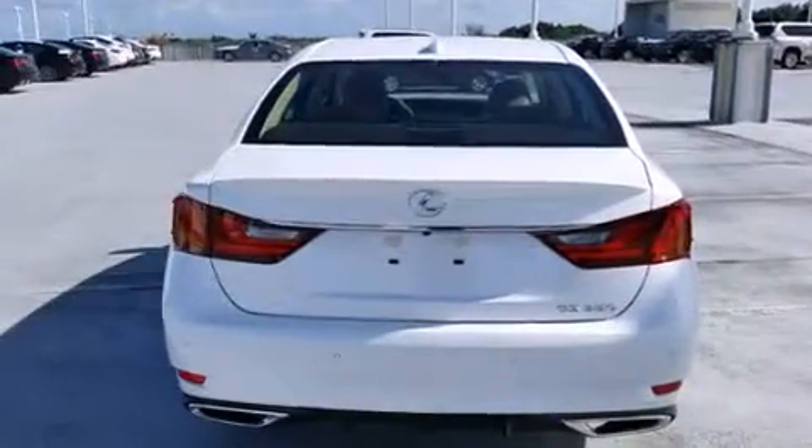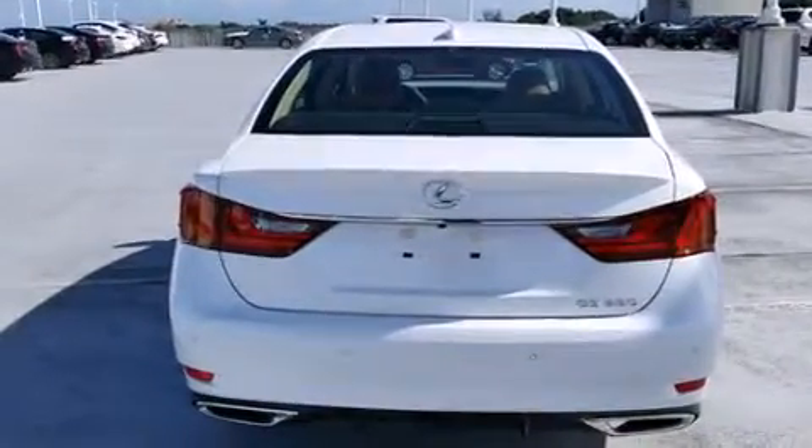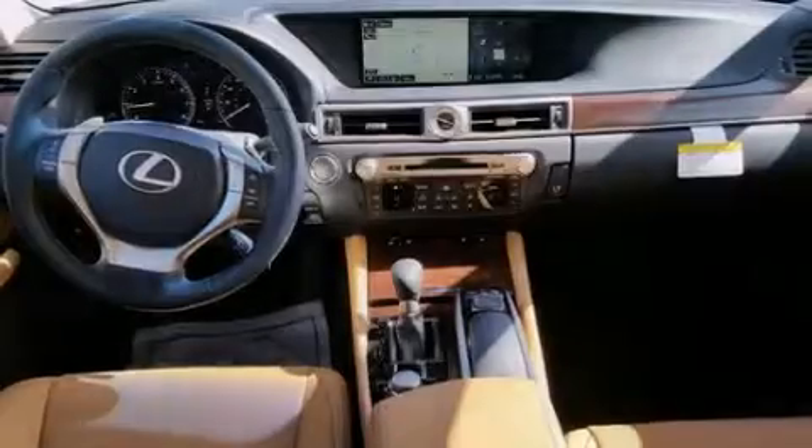Full power accessories, traction control, body side molding, and a sunroof that enables you to fill the cabin with fresh air at the push of a button.